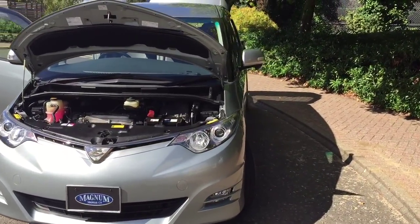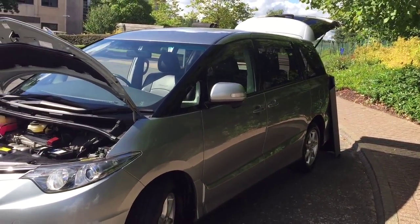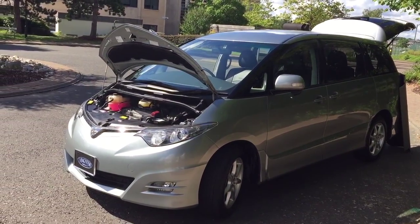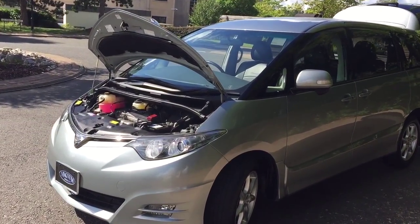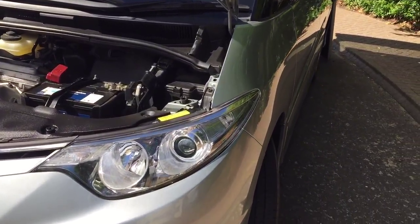This is the 2362cc engine, very similar to previous UK Previa engines. This is the switchable 4x4 version with HID lamps.